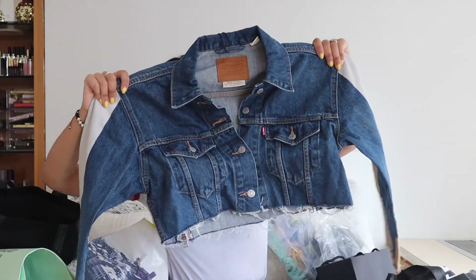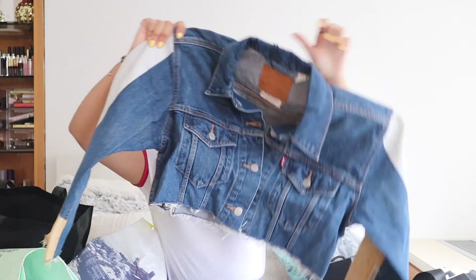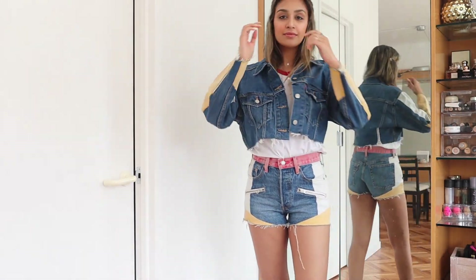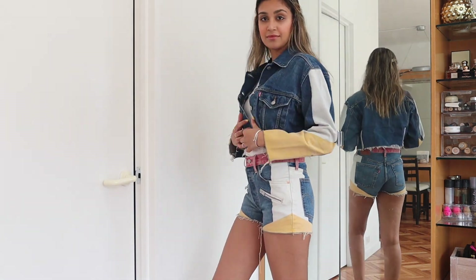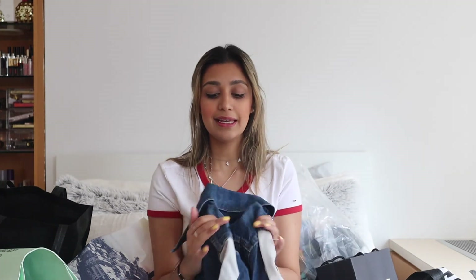I also got the matching jacket — it's basically the same thing as the jeans. It's a cropped denim jacket with the same yellow and light blue pattern on the sleeves, zips on the sleeves, buttoned down, and two zips running down the back. It's a really thick material but I think it'll last and wear out well, especially with spring and summer coming.